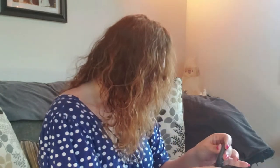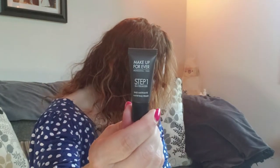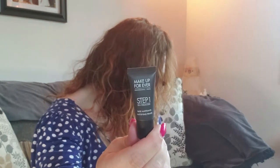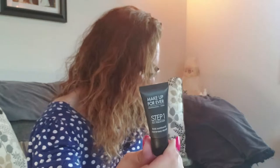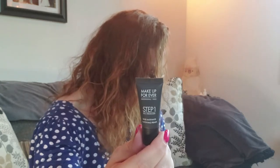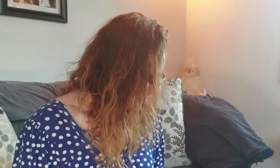Next we have Makeup Forever Professional Paris Step 1 Skin Equalizer Mattifying Primer. I'm going to have so much primer I'll never have to buy it again — this is awesome. It's a matte primer that evens out tones, smooths texture, and preps skin for makeup. It gets bonus points because it makes your foundation last for hours with this balancing primer that works for all skin types, helping makeup stay put while hydrating skin and delivering a smoother, firmer appearance. I hadn't heard of that brand before, but we'll give it a go.